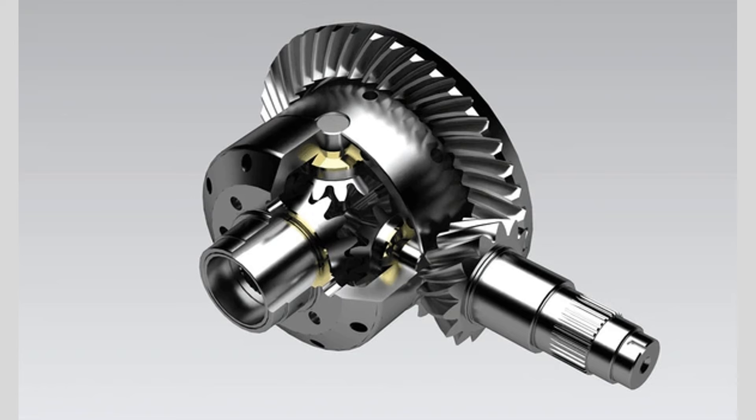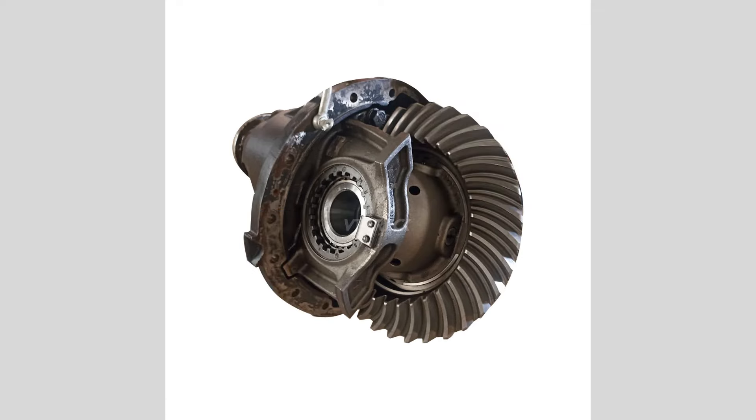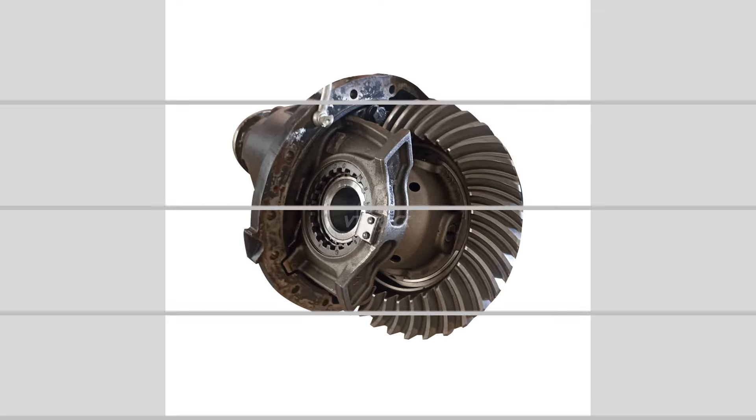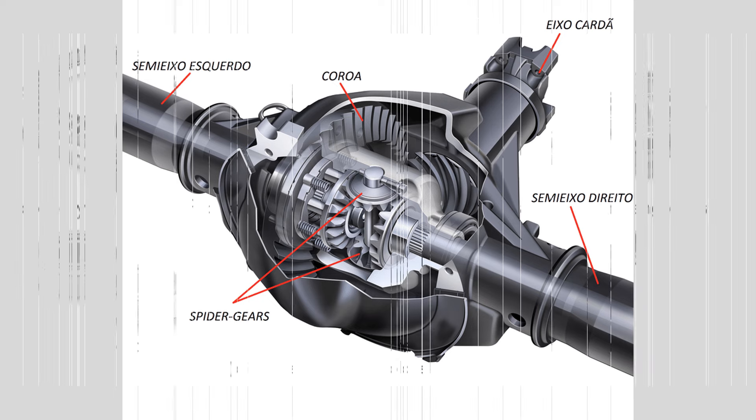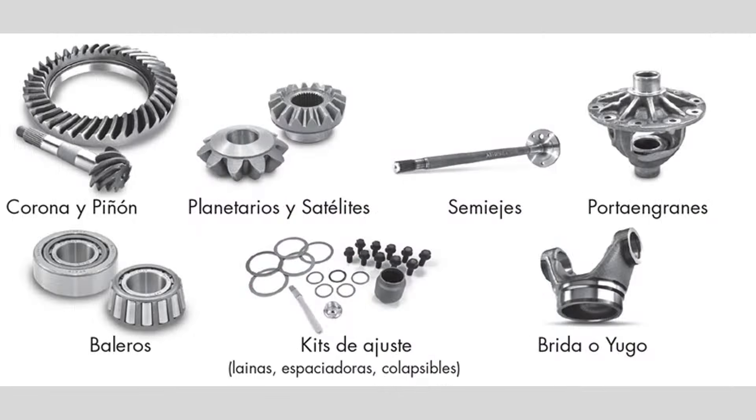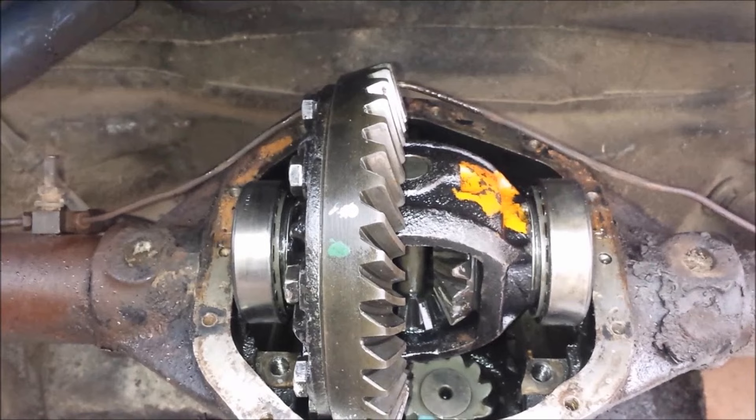Regular fluid checks and changes: the differential fluid should be checked according to the manufacturer's recommended interval and changed as needed. Clean and fresh fluid helps lubricate the gears and bearings, preventing excessive wear and overheating. Refer to your vehicle's owner's manual for the specific fluid type and change intervals.